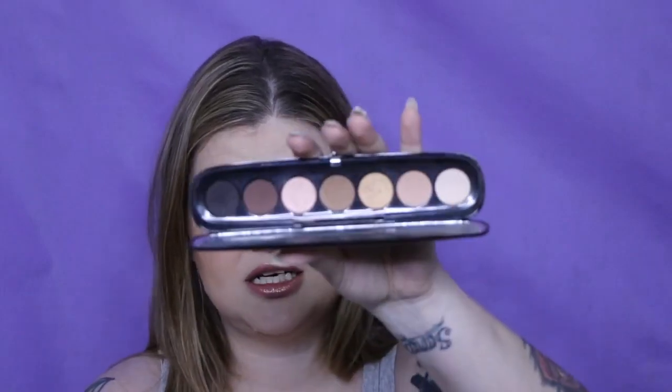Marc Jacobs — I only have one, this is the Glambition. I'm not a big fan of his formula. I know some people love it, but it just wasn't for me. So this isn't getting as much use as it should given the price tag.